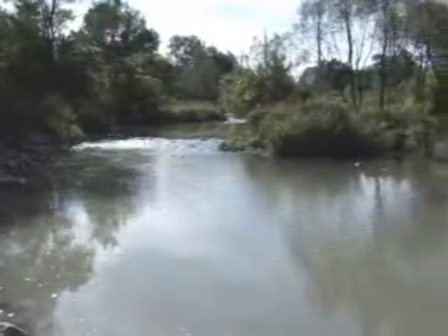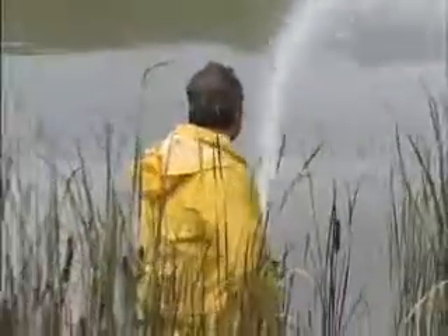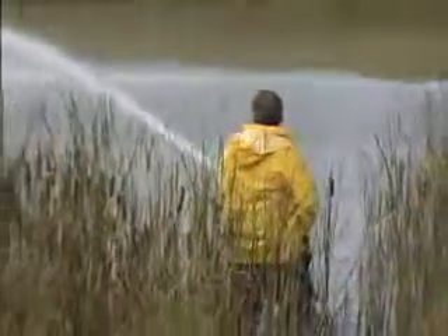And for them, that means addressing all of our environment, but specifically the East Holland River. So this is an opportunity for Newmarket to partner with the Conservation Authority and to look at an application that on the ground can make a real difference to the watershed and to the residents' lives in this community and in this area.